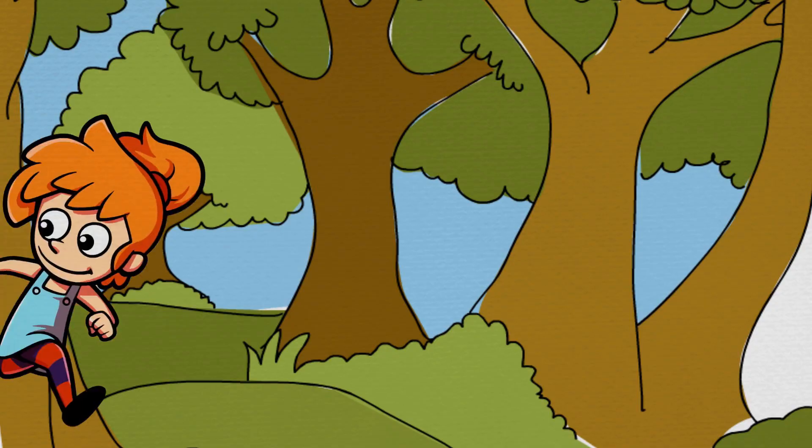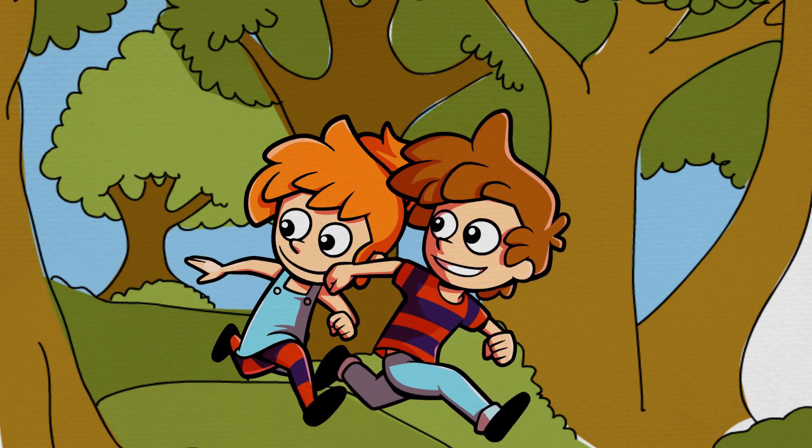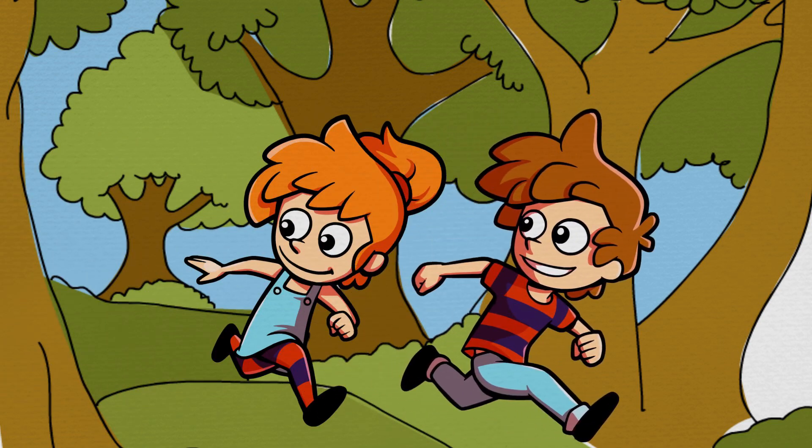Max and Min love running in the woods near their home, and they especially like to count the animals they see. Remember, we count things when we want to know how many of them there are.